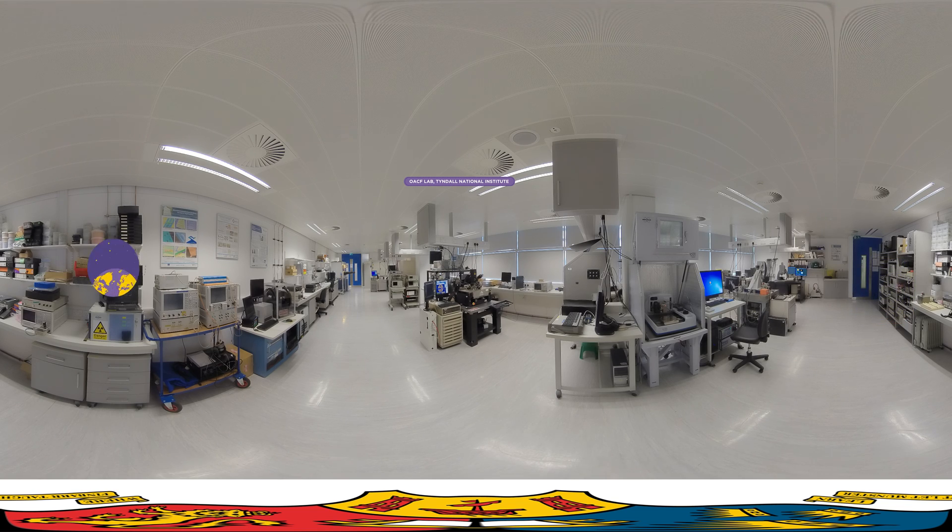Tyndall is the lead institute for the Irish Photonics Integration Centre, IPIC, and the European Space Agency, ESA, Space Solution Centre, Ireland. It is also host to a number of other industry allied research centres. Students and researchers from across a broad range of disciplines, including physics, engineering, chemistry, and material sciences in UCC and across Ireland and Europe, access this unique facility to advance their research and enable excellent science.